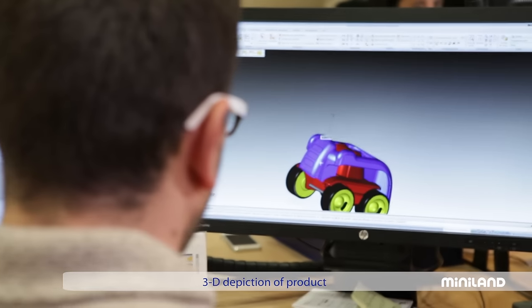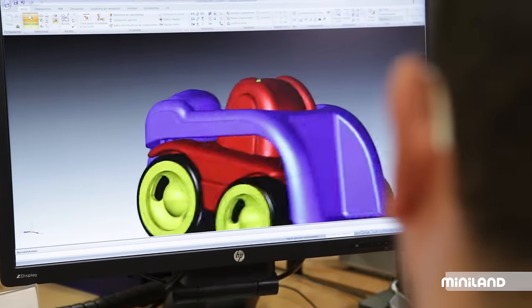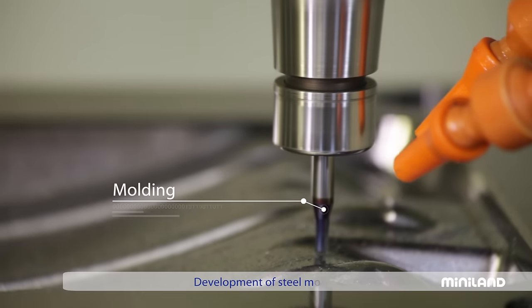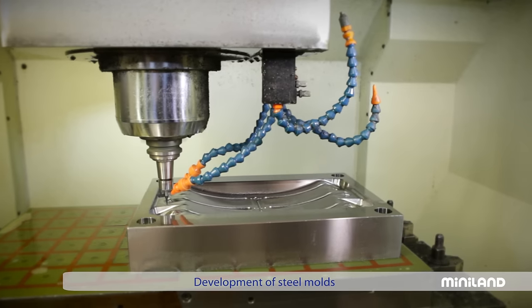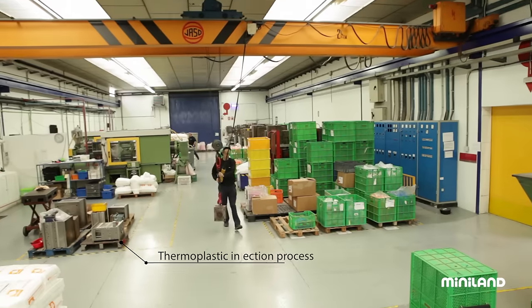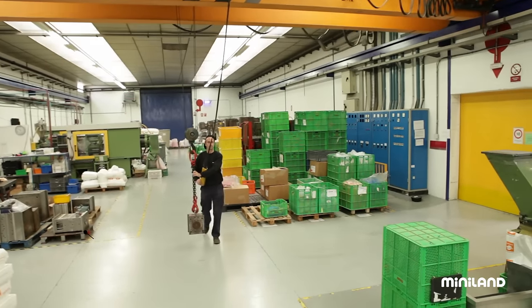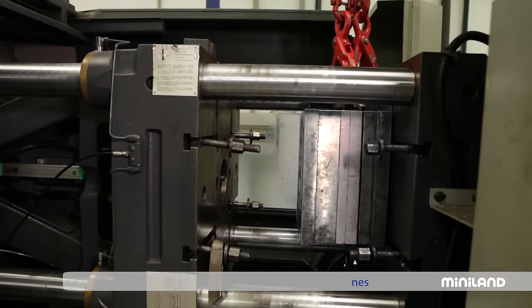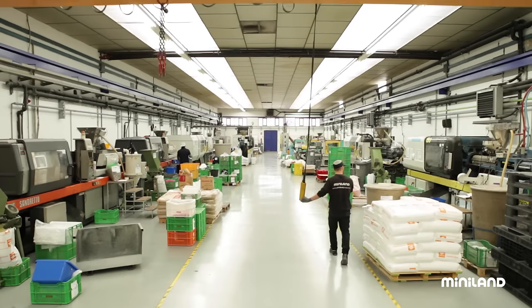We then send this 3D prototype from the computer to a numerically controlled milling machine. This precision machine will then sculpt the desired pattern into the steel, creating a shiny mould. The mould is created in order to shape the plastic, but for this to happen, the mould has to first be placed in some very special equipment called injection machines.